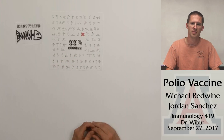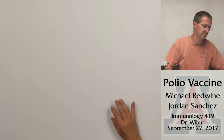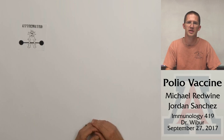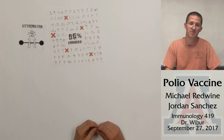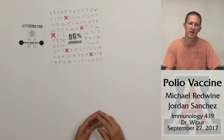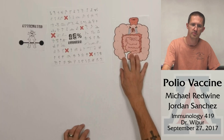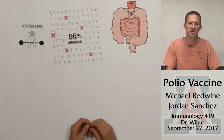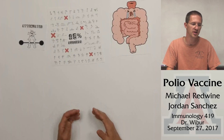The other form is attenuated, which is given orally. It is alive but weakened. The success rate is somewhat lower at 95% instead of 99%, but it does provide greater immunity in the intestines, which is the primary site of infection and plays a major role in prevention of the disease. However, the US no longer provides the attenuated form because approximately one in two and a half million vaccinations results in a polio infection.